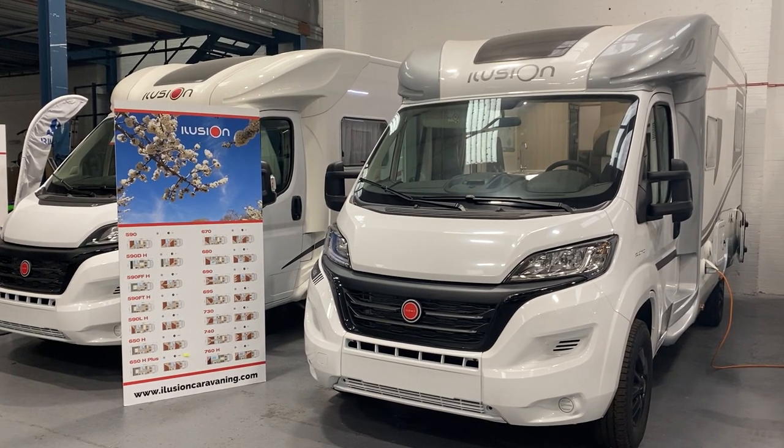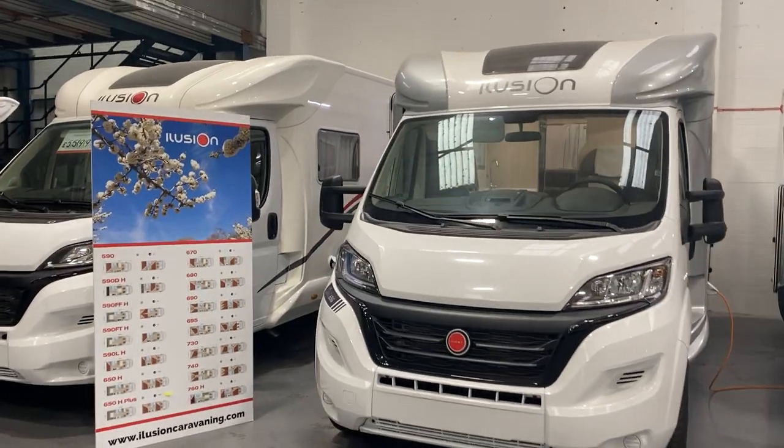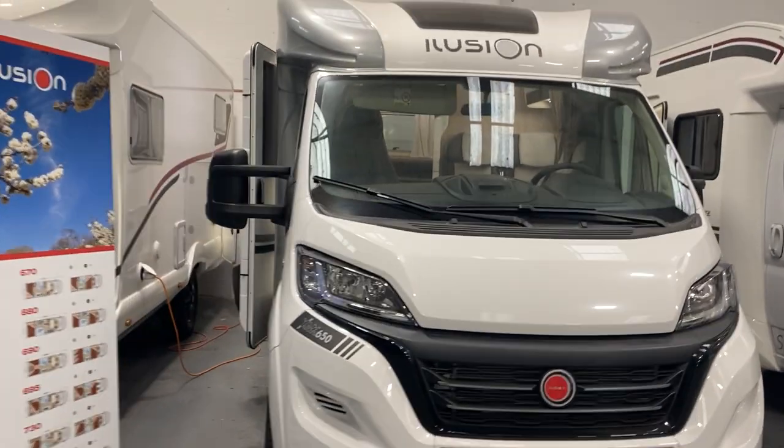Here we have the Illusion 650, a wonderful Illusion Moser home. I'm going to give you a quick walk around this one and show the differences between this and the 690.